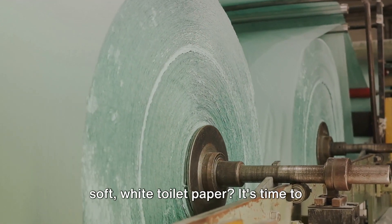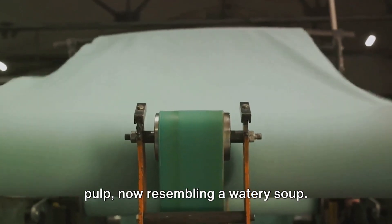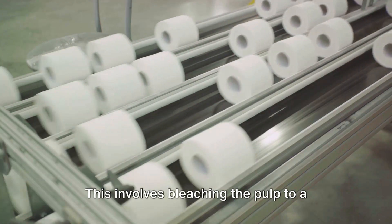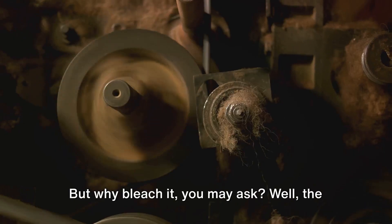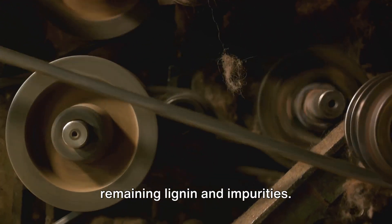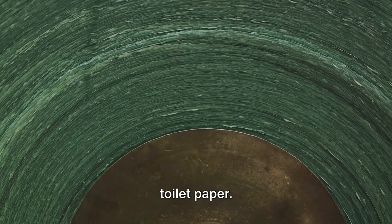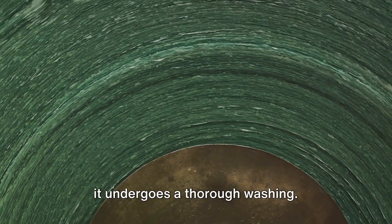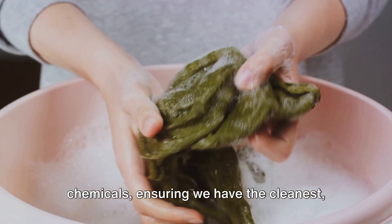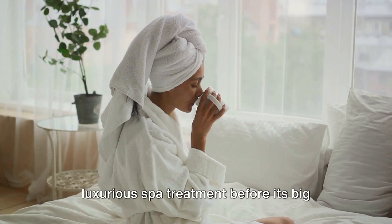Ever wonder how that tree pulp turns into soft white toilet paper? Our journey continues with the pulp, now resembling a watery soup. It must first undergo a cleansing process — this involves bleaching the pulp to a pristine white. The bleaching process is crucial to remove any remaining lignin and impurities. Lignin is an organic polymer that binds the fibers and wood together — great for trees, but not so much for toilet paper. Once bleached to perfection, the pulp undergoes a thorough washing to remove any residual chemicals, ensuring the cleanest, whitest pulp possible.